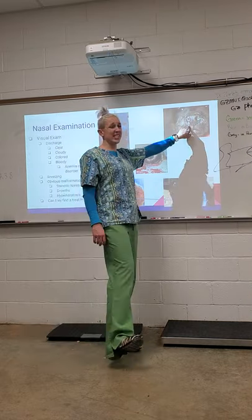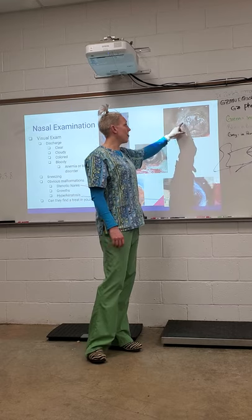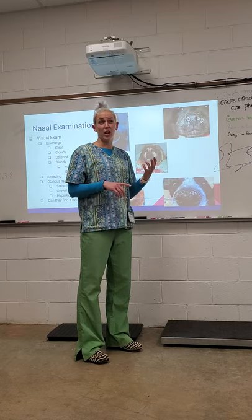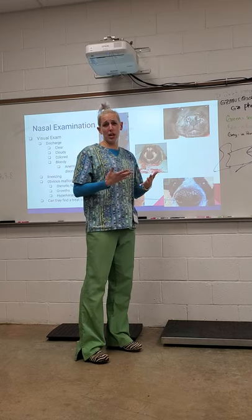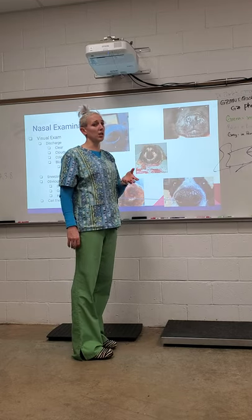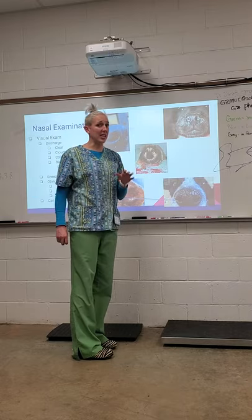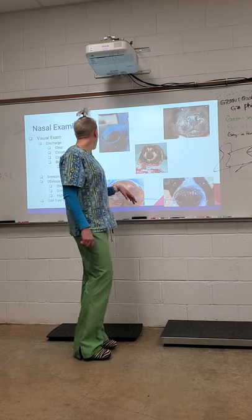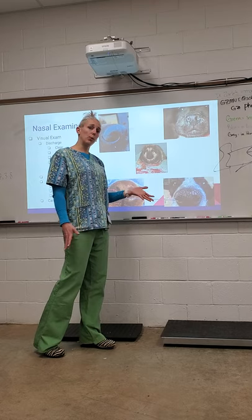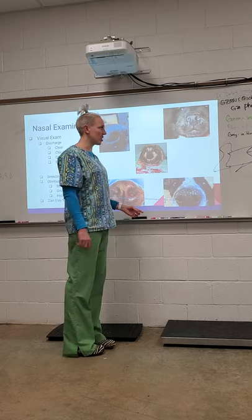Cloudy discharge, however, is never normal. That is definitely a problem and your animal needs to be seen. Cloudy discharge is kind of like a yellow discharge — you always want to note the color, yellow or green, because that can make a difference to the doctor. This could indicate distemper, which can cause really nasty upper respiratory infections. We want to know exactly what color the discharge is.